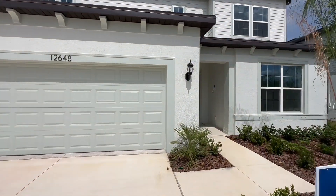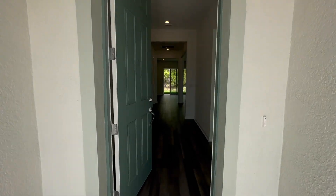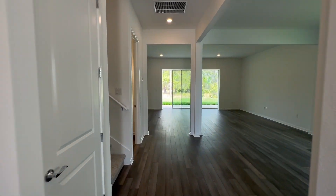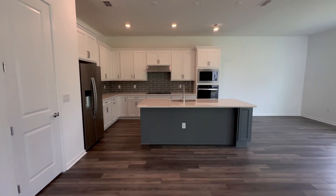So again, this is called the Yorkshire floor plan — 3,613 square feet. There's a $50,000 price drop. Imagine being the neighbor who paid over $50,000 more to purchase this home. And the builder is taking offers.